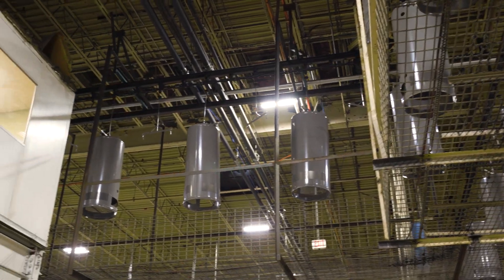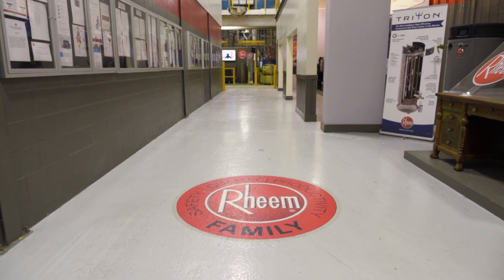It is such an honor to be involved in sustainability, and it's really become part of the fabric of Rheem.